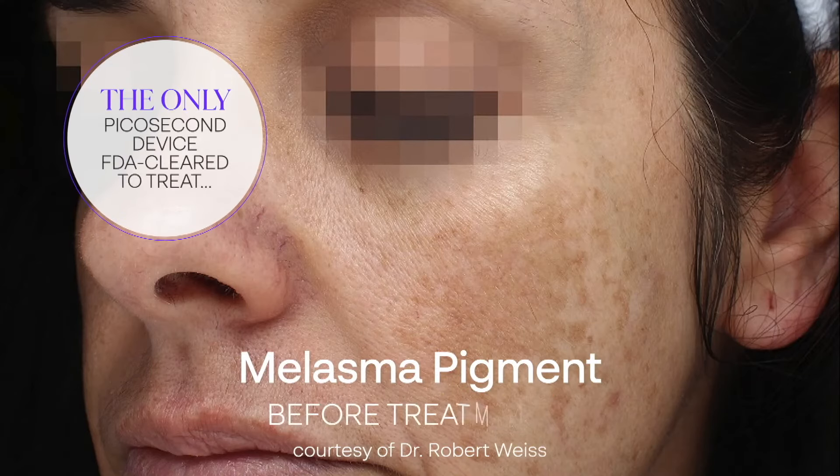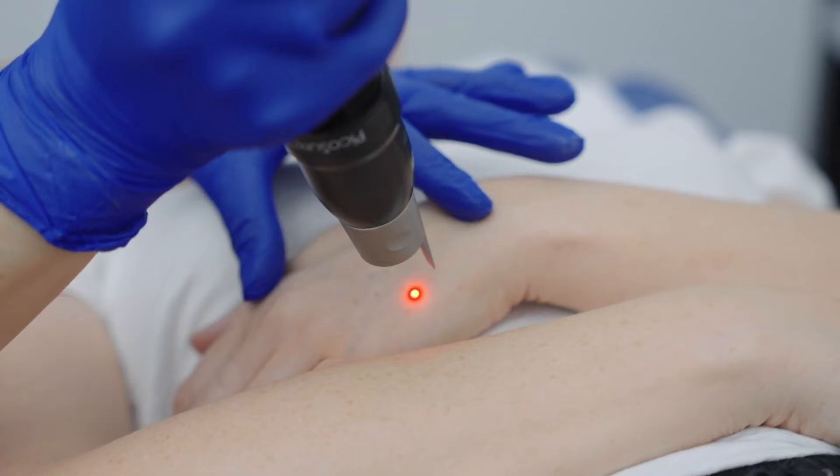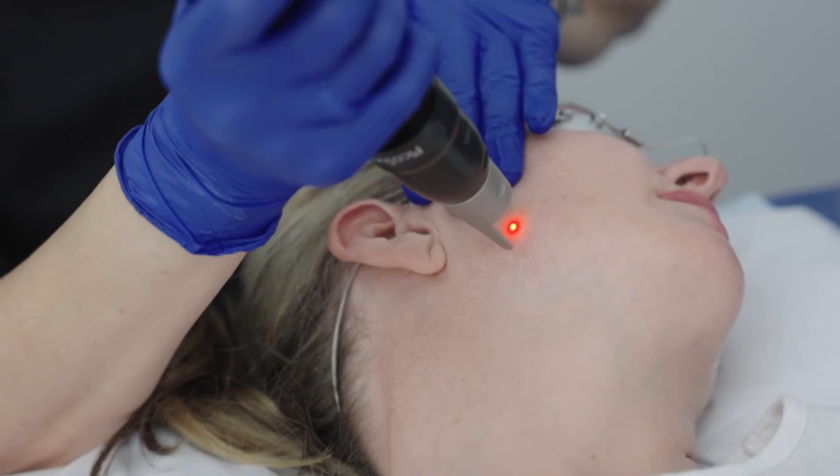It is the only device that has FDA clearance for treating melasma. It is also the best device, in my opinion, for removing tattoos. Treatment only takes about 30 minutes and there is essentially no downtime. Typically, the pinkness resolves in several hours to a couple of days.